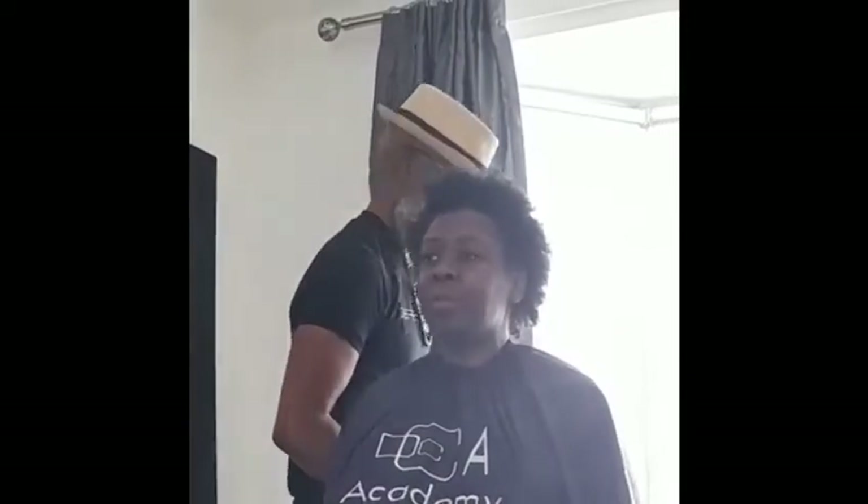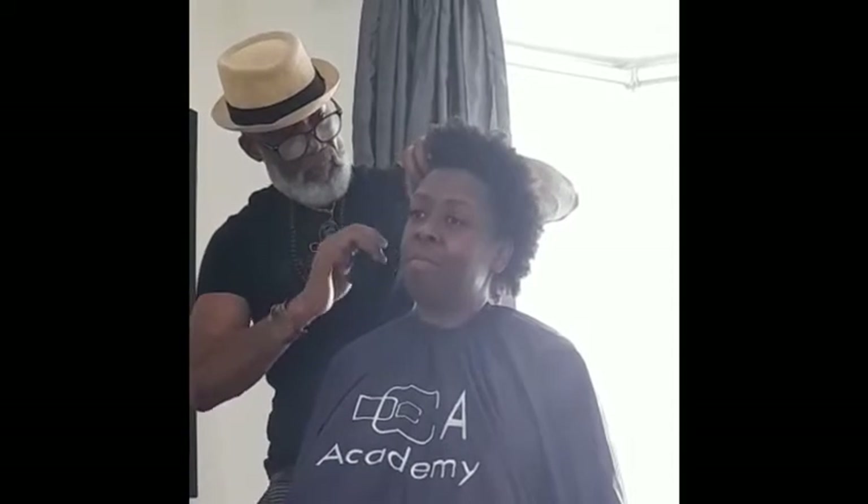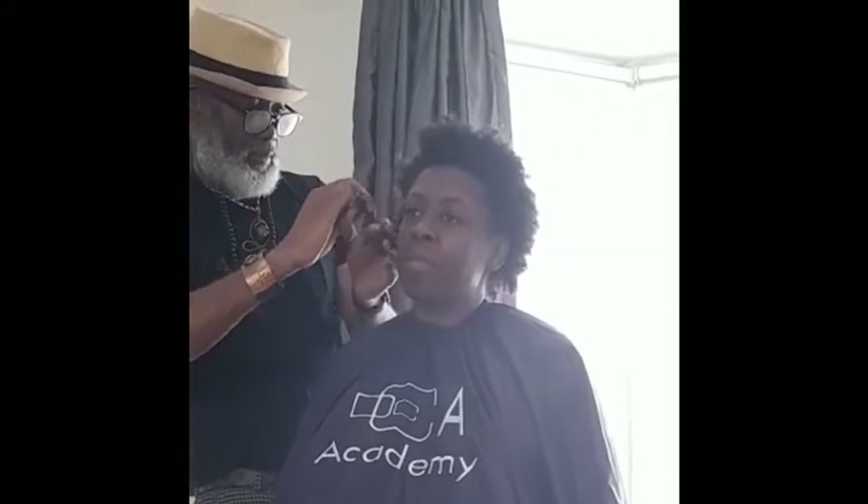Today is the big chop. [During the cut, there are emotional and humorous reactions as the hair is removed.]